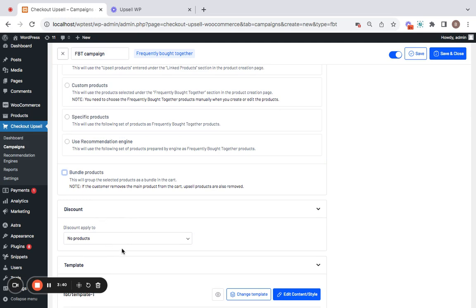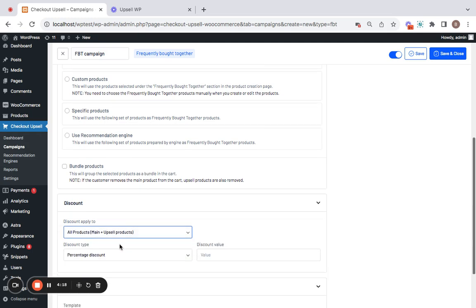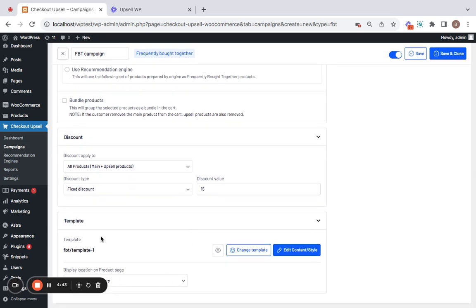Then comes the Discount option. You can choose to give a discount on the upsell products or the main product as well. The options are: 'No Products' — everything at the original price; 'Only Upsell Products' — discount applies only on upsell items, excluding the main product; and 'All Products' — both the main and upsell products receive a discount. I'm going to choose main and upsell products and set the discount type to a fixed discount of $15.